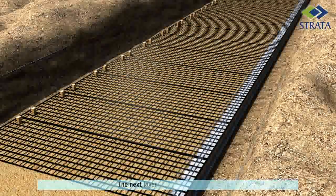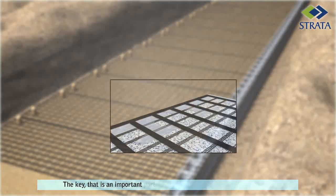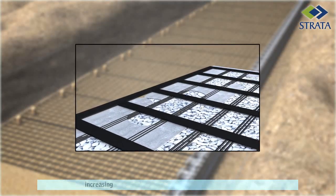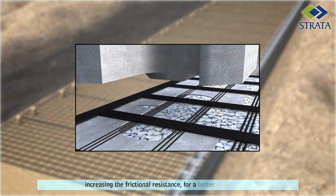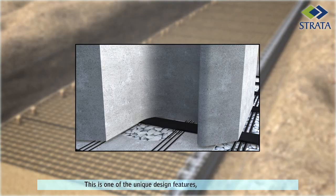The next layer of blocks is now laid. A key, which is an important part of the block, connects the block to the grid, increasing the friction resistance for a better pullout value. This is one of the unique design features of the block system.